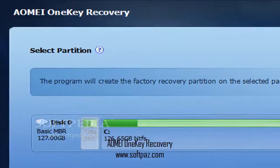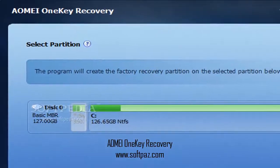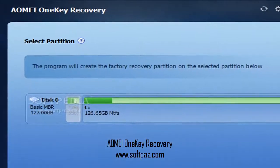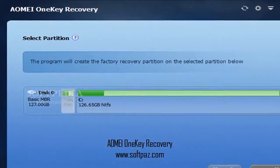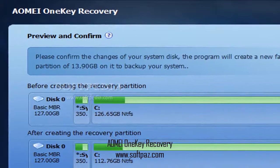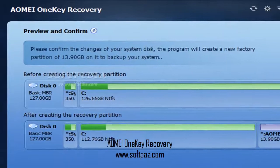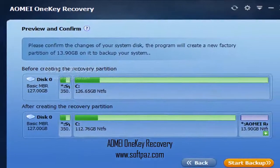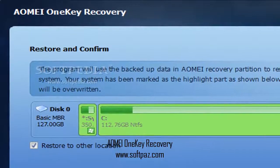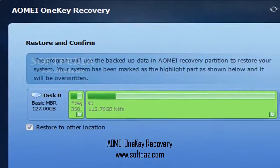Above you can see the screenshots of AOMA 1K Recovery for Windows. Your computer goes through a lot of file changes on a daily basis, all of which take their toll on the operating system and can even cause it to crash. In such situations, you can lose all of your data due to file system damage, or even because of file corruption and viruses.